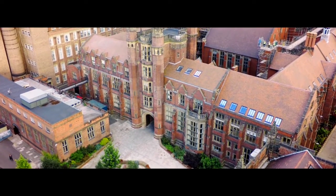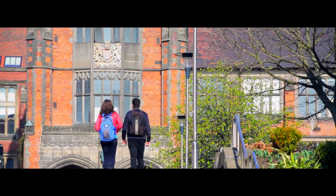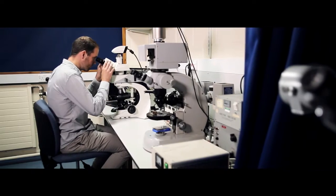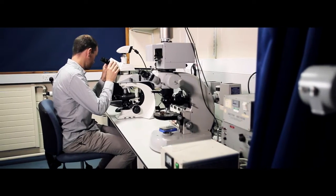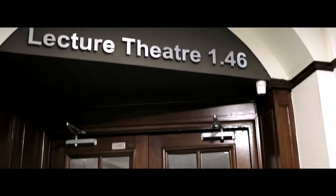Newcastle University is one of the Russell Group of universities, which recognises that it's in the upper echelons of research-intensive institutions in the country. A lot of the major advances are happening at the interfaces of biology, engineering, and geology, and we actually take some of the most exciting elements in earth sciences research and bring that into teaching.